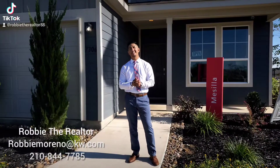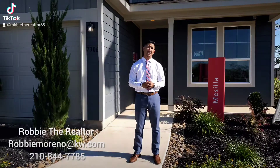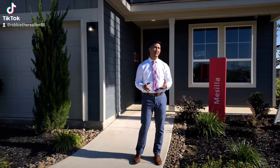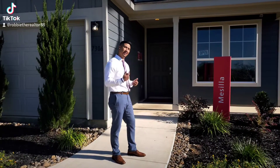Hey everybody, it's Robbie the Realtor. We're out here today at Centex Homes in the Alamo Ranch area, right at Windingbrook Community. Let's go ahead and see one of their model homes and check out exactly what they have to offer. Let's go!